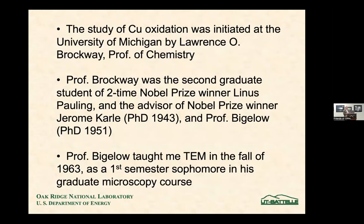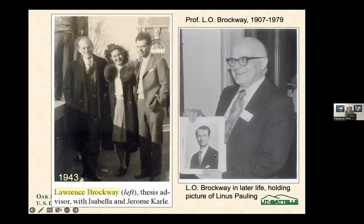The link to Oak Ridge National Lab is the following. It was initiated at the University of Michigan by Lawrence Brockway, Professor of Chemistry. He was the second graduate student of two-time Nobel Prize winner Linus Pauling and the advisor of Nobel Prize winner Jerome Carle. He did his PhD in 1943 — the year I was born — and Professor Bigelow was his PhD student in 1951. Professor Bigelow taught me TEM in the fall of 1963.